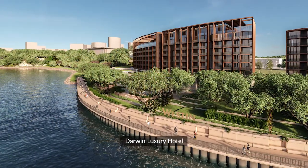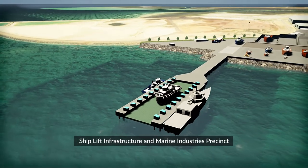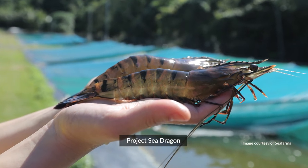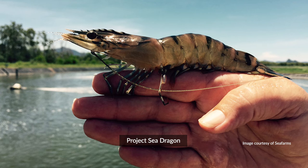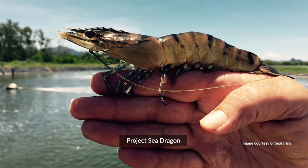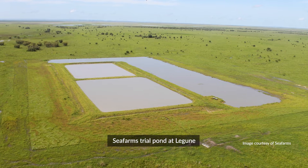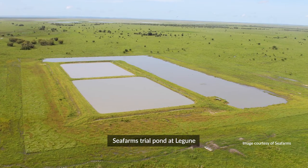Examples of that are the Darwin Luxury Hotel Development and the Darwin Shiplift. We've got 14 major projects that have government imprimatur. The first one is Project Sea Dragon — a $1.45 billion prawn aquaculture development. It will see the development of over 10,000 hectares of land across three different sites in the Northern Territory, making it the largest project of its kind in Australia and one of the largest in the world.